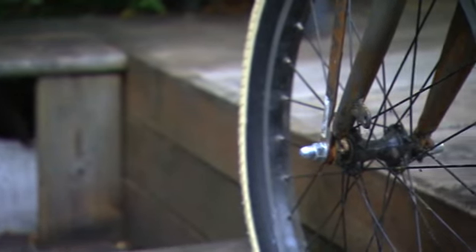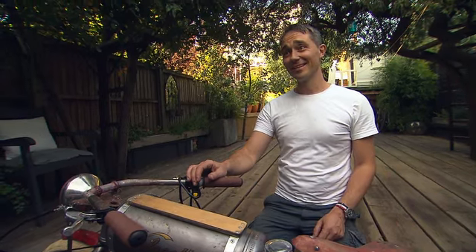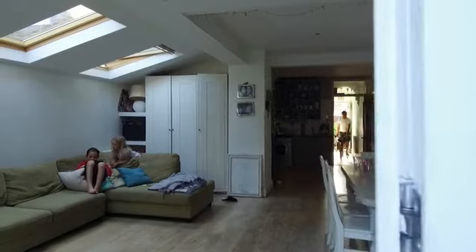Sometimes he even borrows from his son's bikes. I think these are wheels off his BMX. Don't tell him. I'm sure he'll never know.